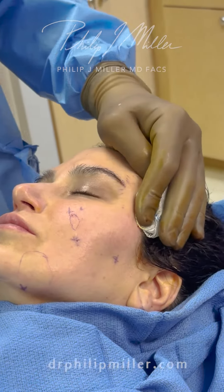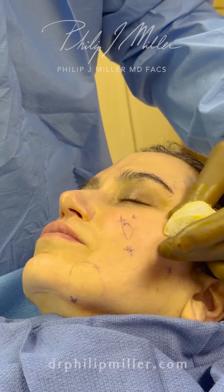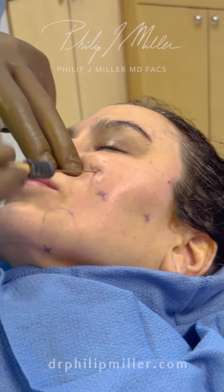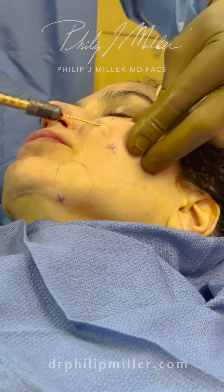Another area that we already gave some really nice volume, but I just want to enhance it a little bit more, is right here in the cheek region. I had already made a little entry point right here, and I'm going to just give her a little bit more right in this cheek area.